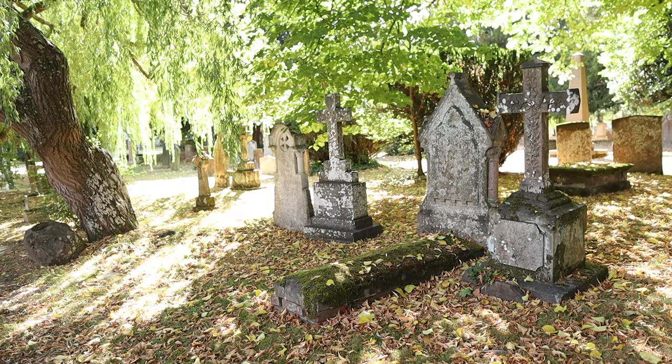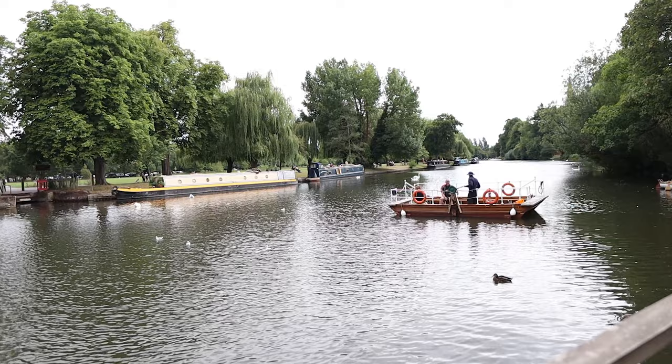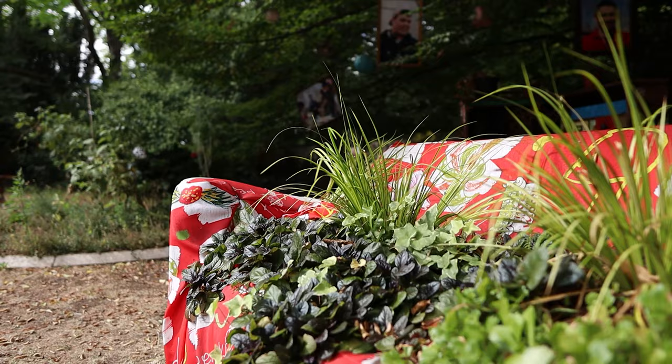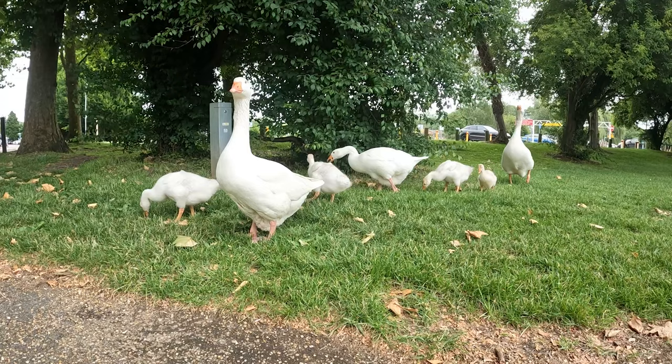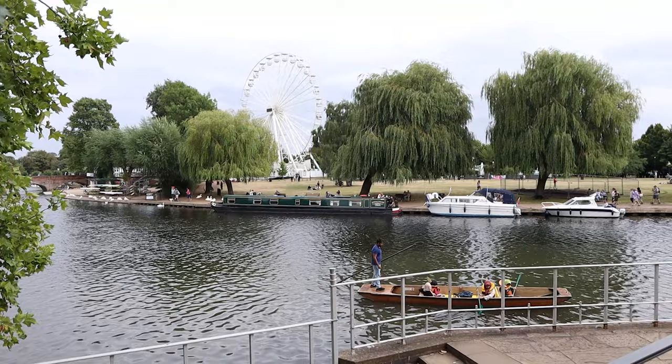The church itself is a beautiful medieval building located on the banks of the River Avon, which flows through the town. Once you've grown a little tired of the crowds in the town centre, you can have a walk along the river banks — it's absolutely beautiful, serene, and picturesque. You can enjoy the views of the town, the bridges, and the swans that always seem to be here. You can even take a boat ride and see some of the landmarks from a different perspective.